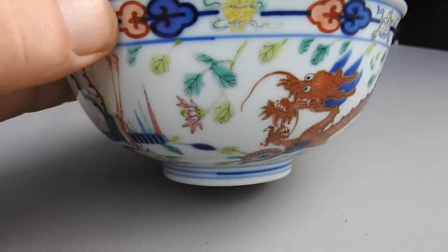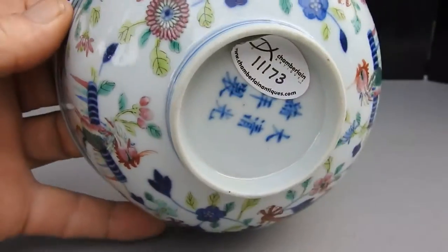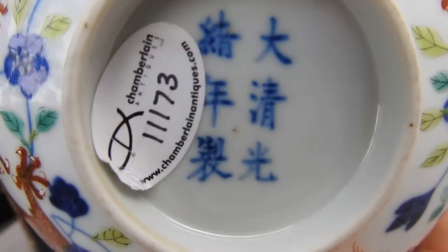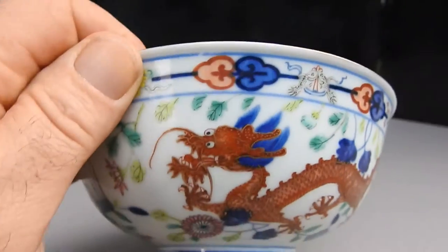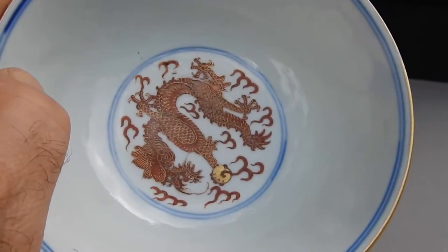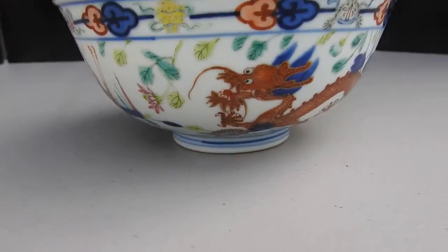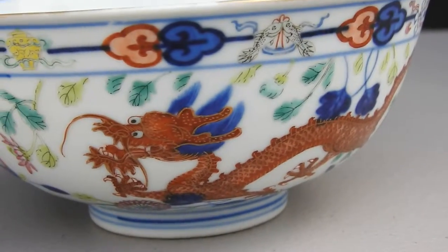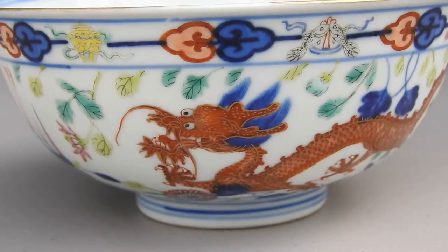I paid a couple of grand for this bowl, so there's your mark. It came from Josh Chamberlain — what's happening, Josh. I'm pleased with this bowl, pretty much everything about it. It's a beautiful piece.